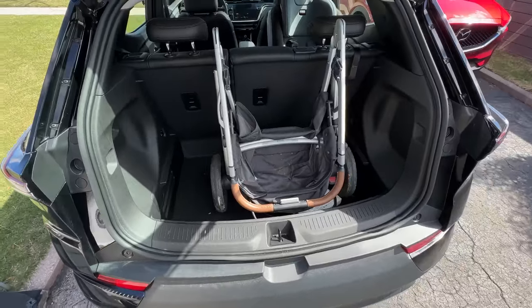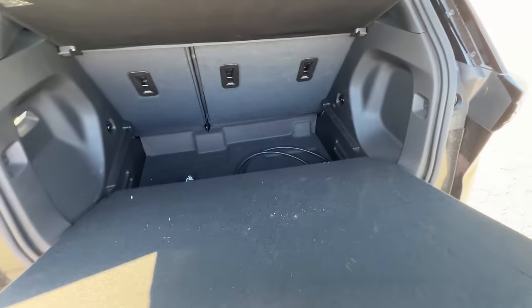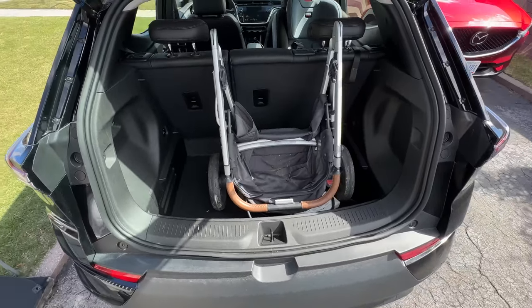I did manage to fit my stroller in there after a little frustration. I realized the bottom floor could come off and then the stroller can sit up nicely. It does have a ton of room, kind of caravan style, when you pull out that bottom floor. And that bottom floor is where you put your charging cable, because the front is not a frunk — it's just engine.